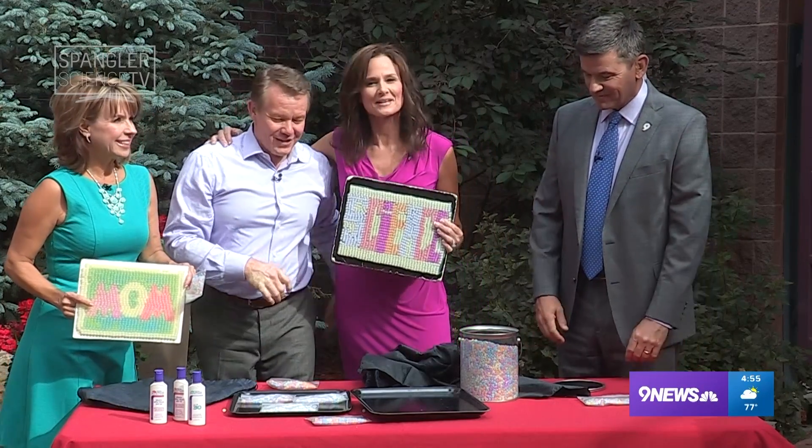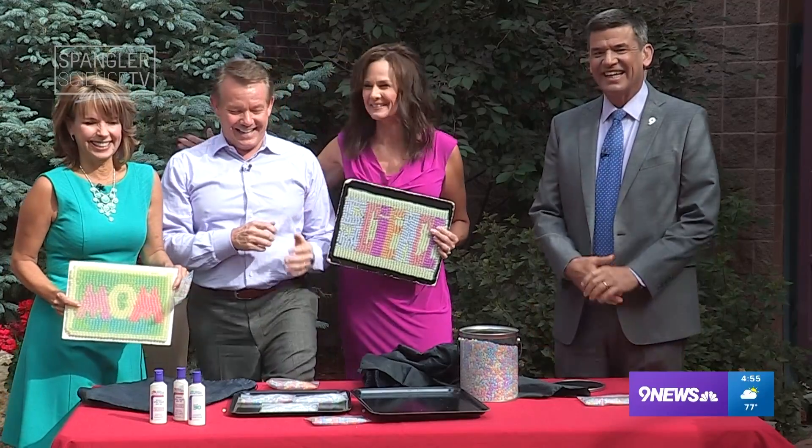Good stuff today. Thank you. Here comes the sunshine, people — I do what I can. Thanks very much, Steve. See you next week.